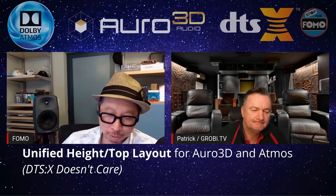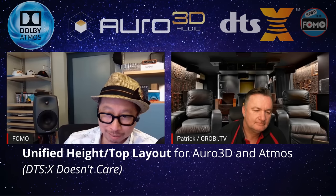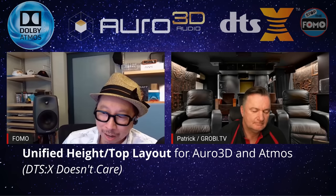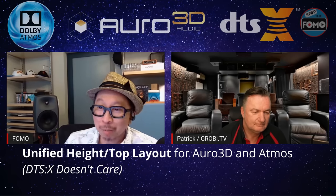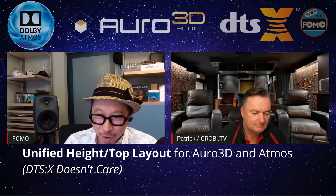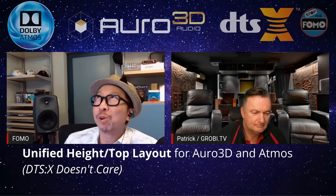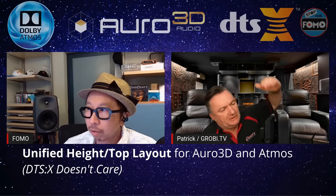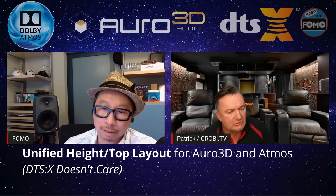One of the big differences between Auro 3D and Dolby Atmos: Auro 3D wants your height channels above your left and right main speakers, while Dolby Atmos wants them closer to you on the ceiling. If you follow the Auro 3D layout, does Dolby Atmos still work? If you've already drilled holes for the Dolby Atmos in-ceiling placement, can you still use Auro 3D? No — if the loudspeakers are installed directly above you or slightly in front pointing down, that will not work with Auro 3D.